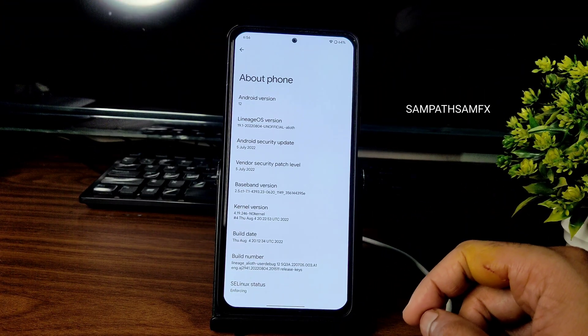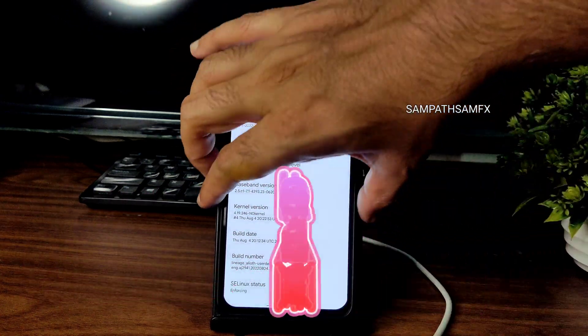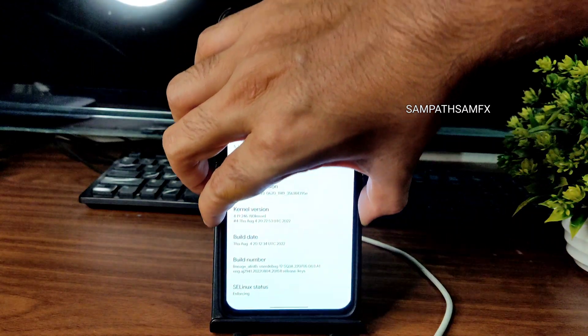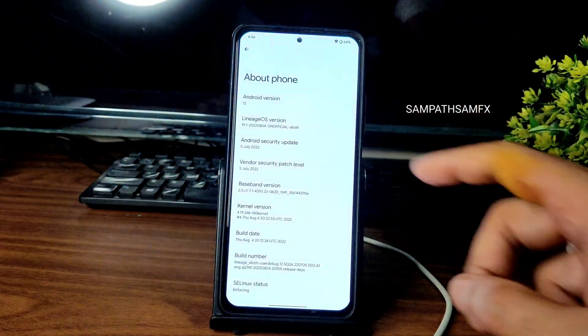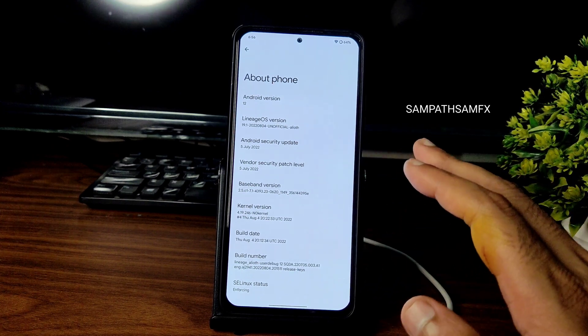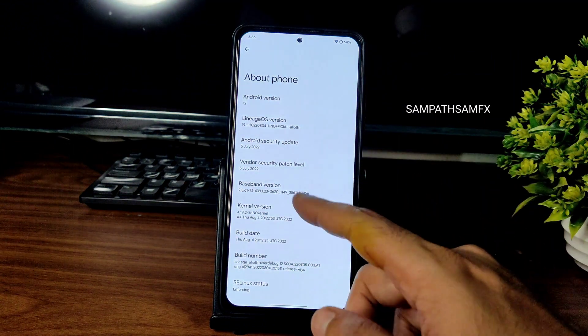Hey, hi, hello, welcome back to my new video. This is Sampath, you are watching SampathSanFX YouTube channel. This is the Mi 11x — I have here a POCO F3 or Redmi K40, this is a Mi 11x — and LineageOS version 19.1. You can see here 2022-08-04, it's an unofficial build and Android version is 12.